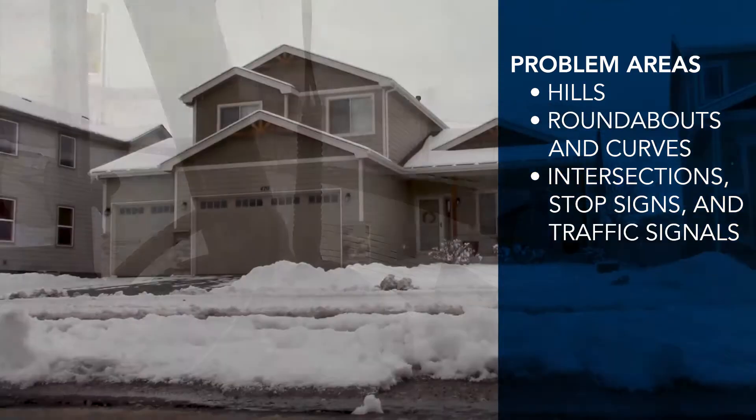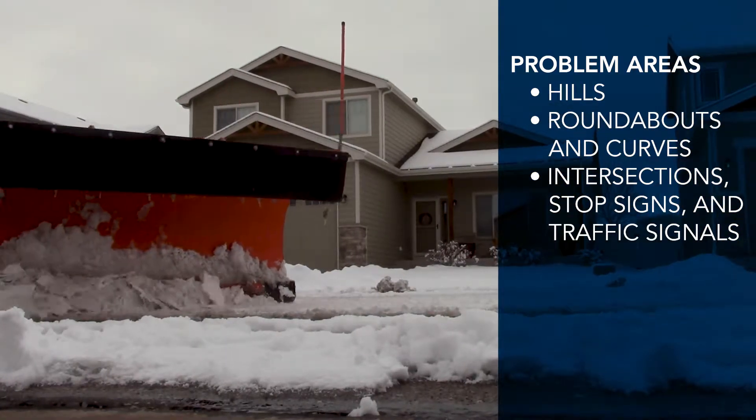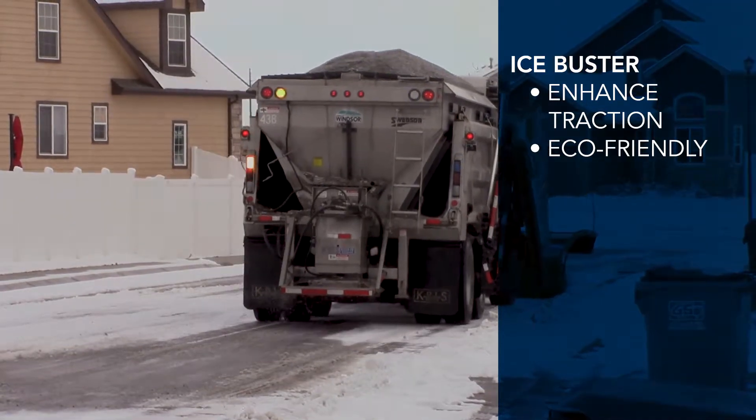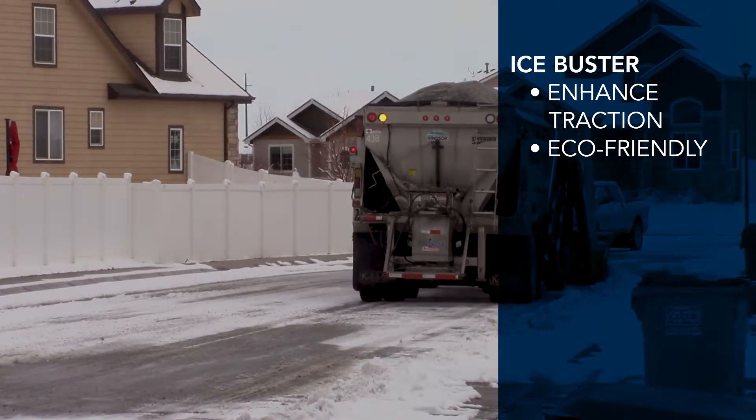When snow totals hit four inches or more, residential streets are plowed as resources allow. Combined with plowing, the Town uses Ice Buster. Ice Buster helps enhance traction and eliminates the need for sand.